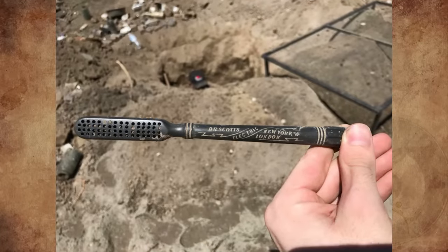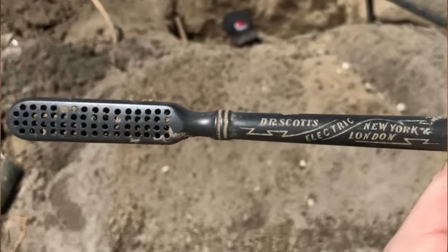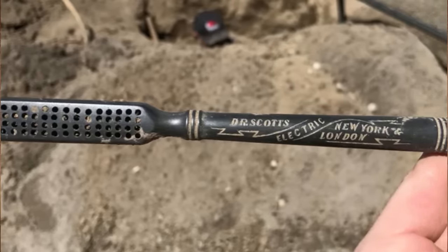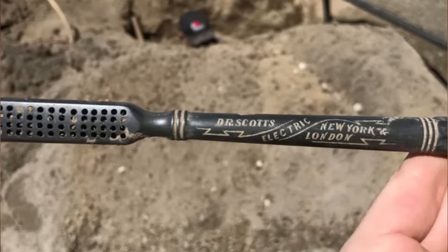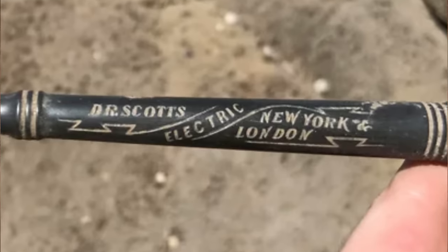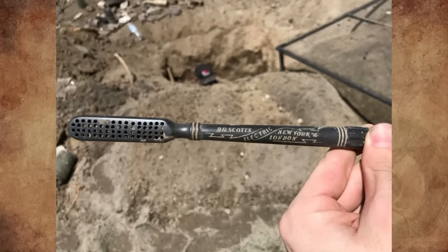I found this while digging up a 100-plus-year-old outhouse in Bakersfield, Southern California. There's no other writing on the back, and it seems like it's plastic. We found quite a lot of bottles — the rarest is worth around $200 — a couple of fancy Chinese buttons, and also lots of buggy parts and horseshoes. It was a pretty fun day. Any ideas on what this is?